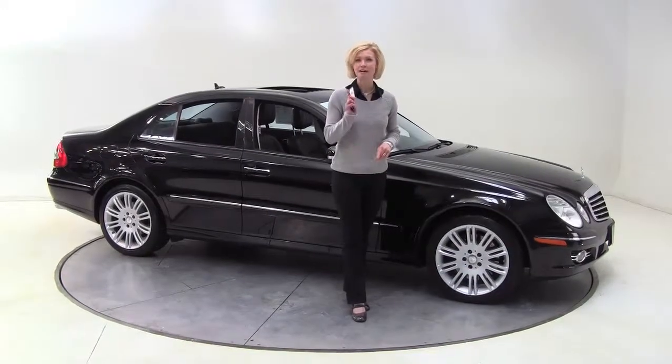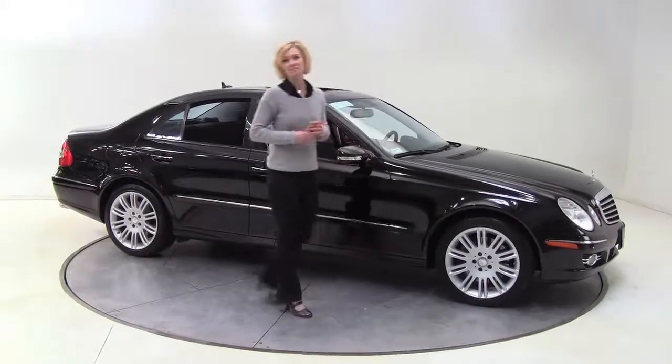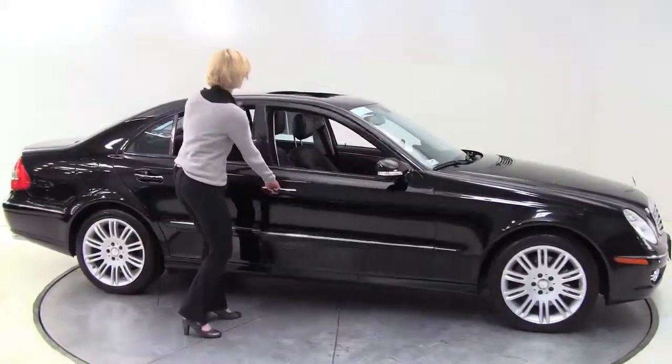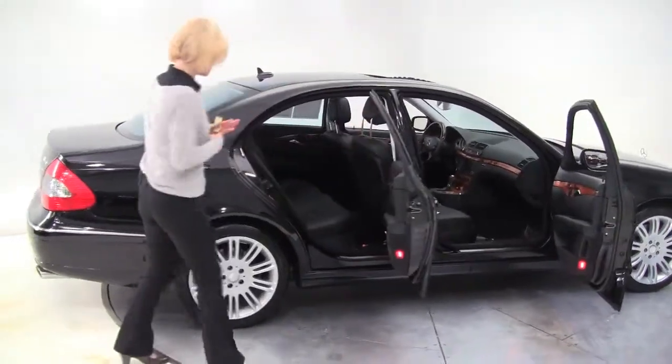Hello there, wise buyers. This is Erin coming to you once again from Feldman Imports going to Minnesota with a 2008 Mercedes-Benz E350 4MATIC. One owner vehicle, black on black. This is gorgeous.